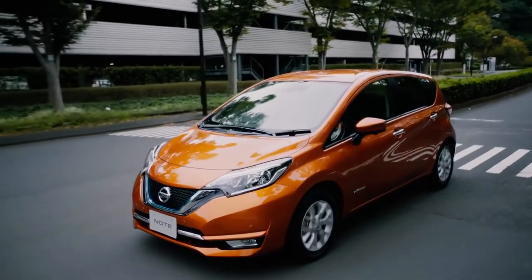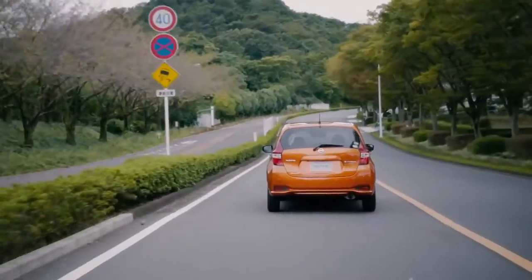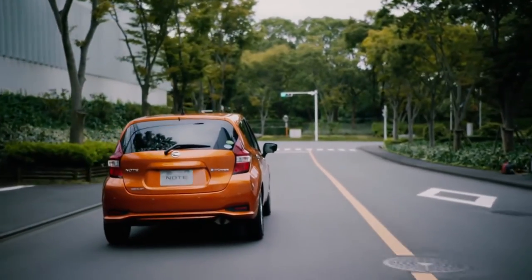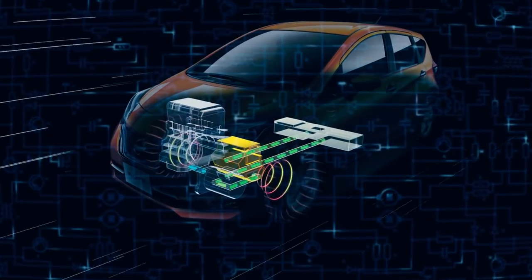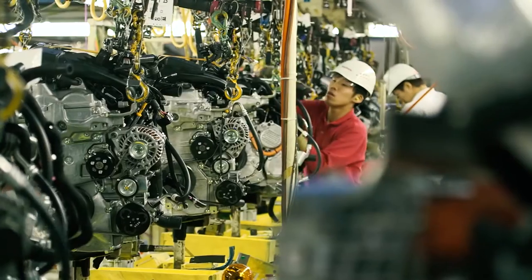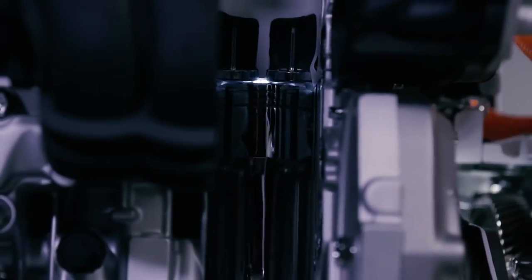e-Power allows drivers to enjoy the benefits of EV without having to worry about charging the battery. e-Power technology aims to provide customers a gateway to 100% electric cars and further Nissan's pursuit of a zero-emission society.